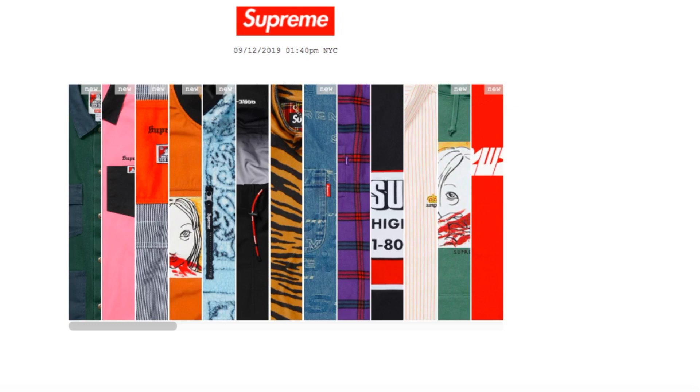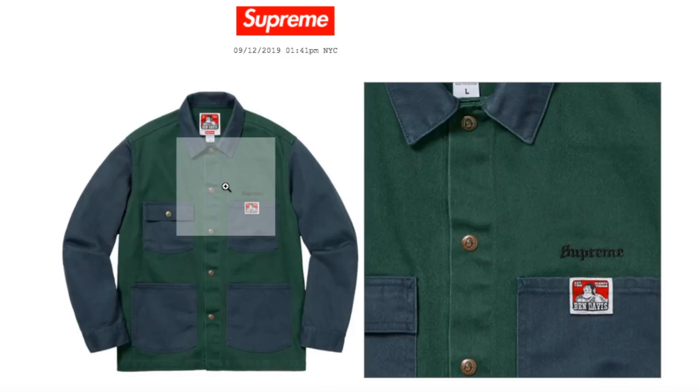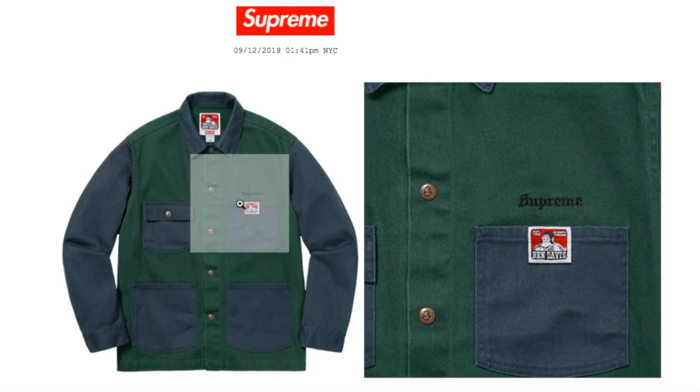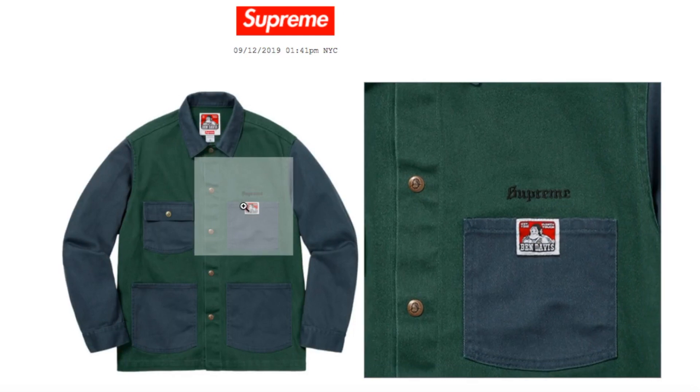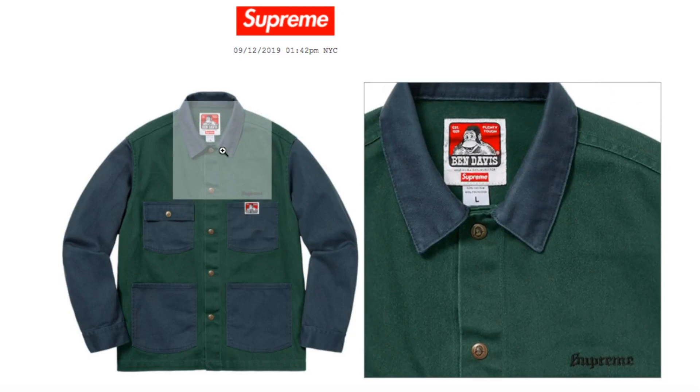This one is the Supreme x Ben Davis Core Coat in navy color, retails $188. Right now you have medium, large, and extra-extra-large. It's a heavy cotton blend twill with snap front closure, patch pocket at lower front, and chest logo label at left chest pocket with embroidery logo on chest — made exclusive for Supreme. You got the Supreme embroidery on top of the pocket, and there's a Ben Davis patch by the left inside the chest pocket. On the upper section there's your label with the Supreme and then the size.